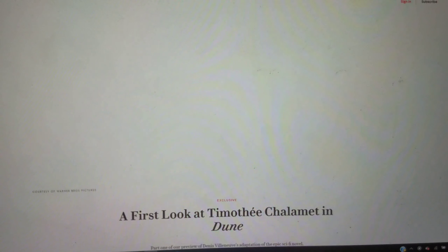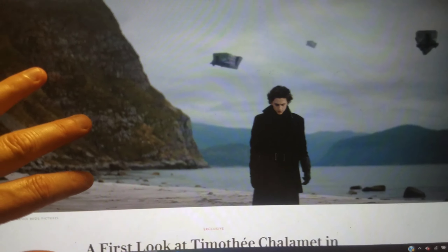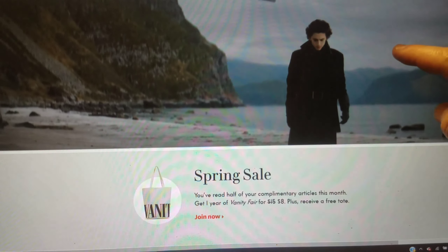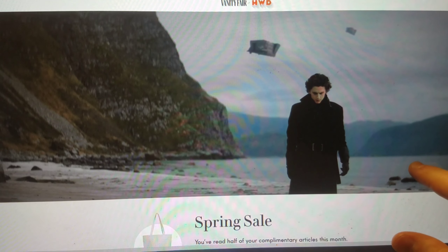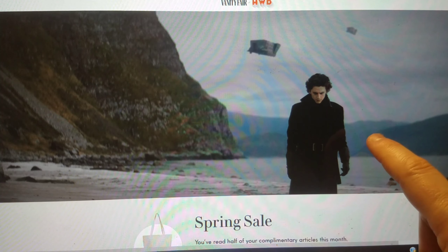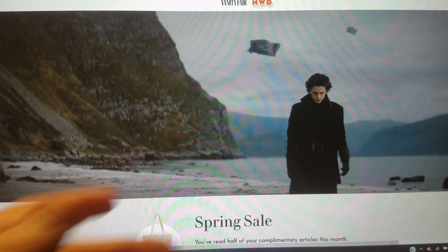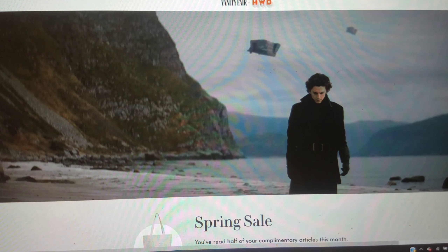There was this other image of Paul we got. This is clearly set on Caladan, early in the movie before House Atreides moves to Arrakis. I don't know where it's shot, but it looks good — you can see some ships in the sky. Again it's a nice image, it looks good, but it doesn't really tell us much.